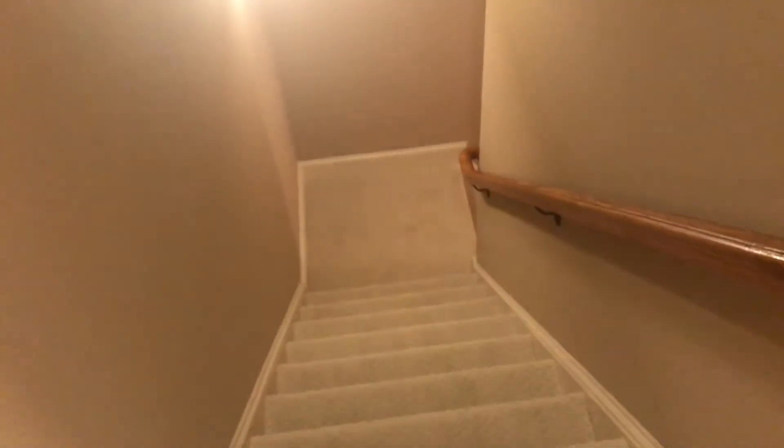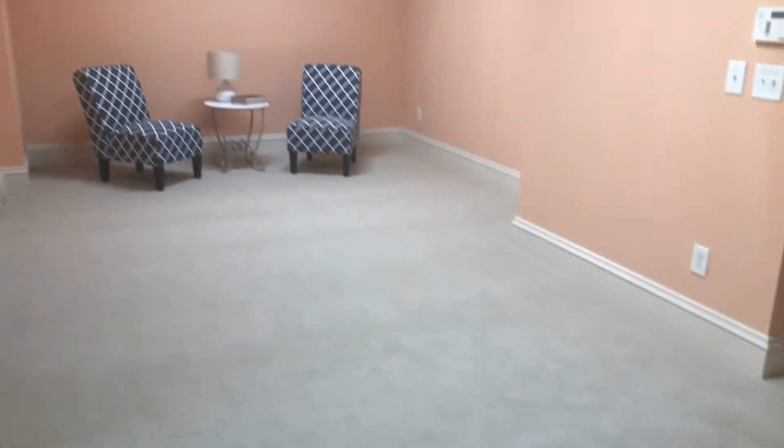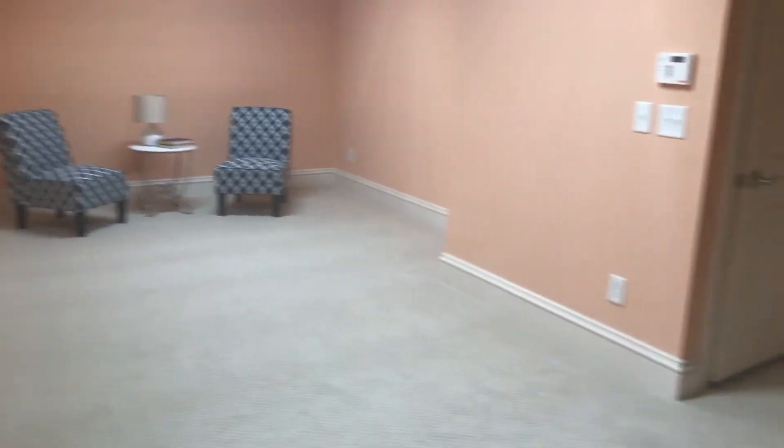Let's go downstairs to the basement. The whole interior recently got fresh paint, and the carpet is new here. The basement is a great space with lots of storage. There is the HVAC, and this is a huge room — you can use it as a bonus room or kids' play area.